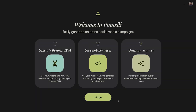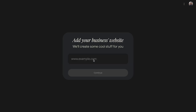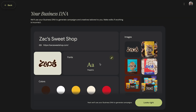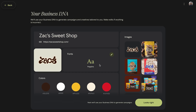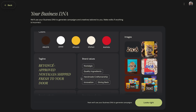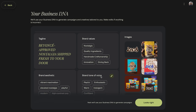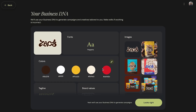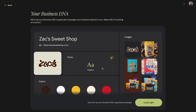Now let me show you how it works. It all starts by truly understanding your business — all you need to do is give Pameli your website, like this. And this is where Pameli is different. It's not a content generator, it's a strategist. It analyzes your website and builds a complete brand profile, which includes things like your font, your colorways, your brand attributes, and many more. And what it's also doing is trying to understand the most effective marketing angles and target audiences.